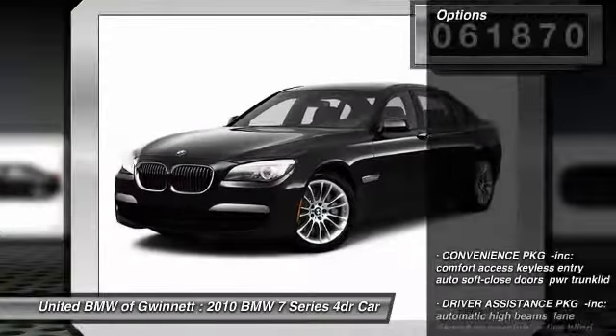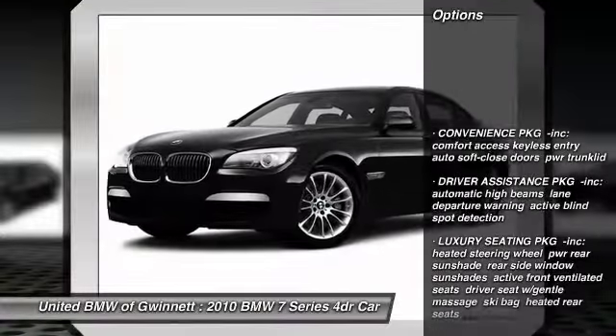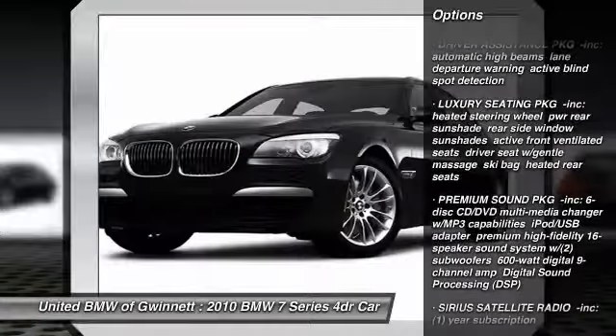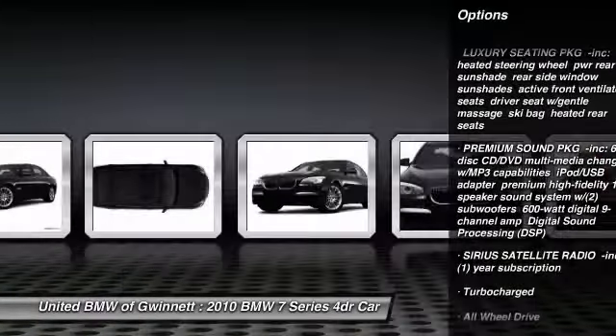Here are some of this vehicle's great options: stability control, traction control, anti-lock braking system, navigation system, all-wheel drive, power passenger seat, steering wheel audio controls, adjustable steering wheel, power steering, and driver airbag.